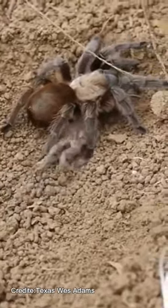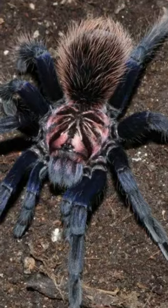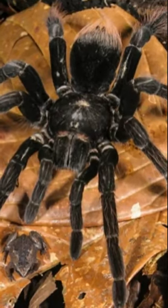Some large spider species have been found to use small frogs as their pets. For example, the Colombian Lesser Black Tarantula, a giant spider, uses spotted humming frogs as pets.